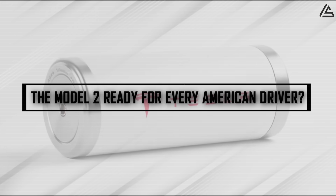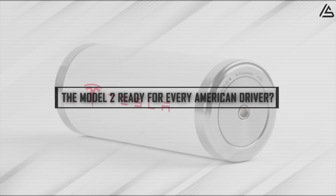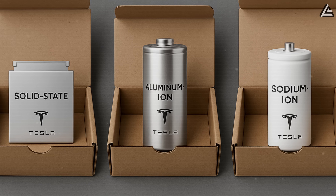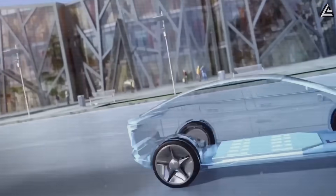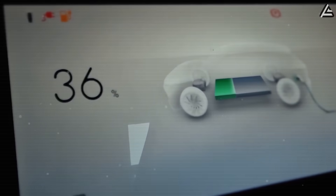How will Tesla's three new batteries make the Model 2 ready for every American driver? Three very different types of batteries — aluminum ion, solid state, and sodium ion — each optimized to perfectly match the daily realities of every kind of American driver.